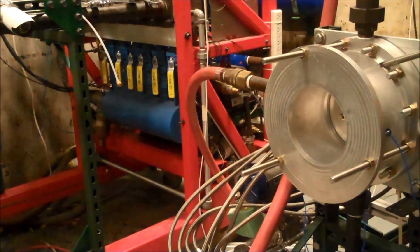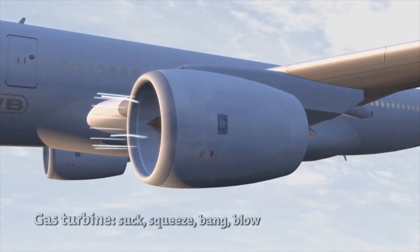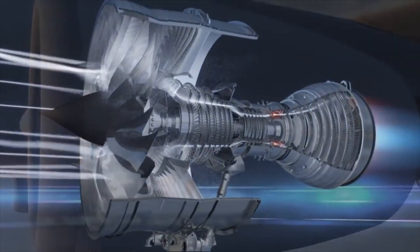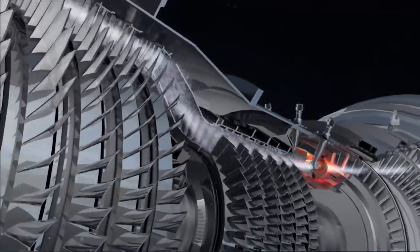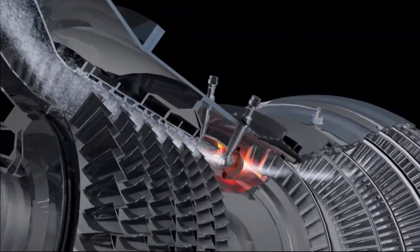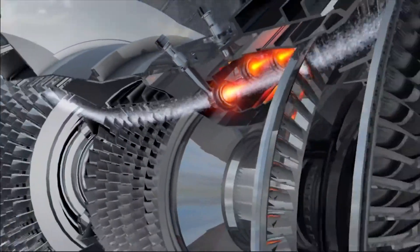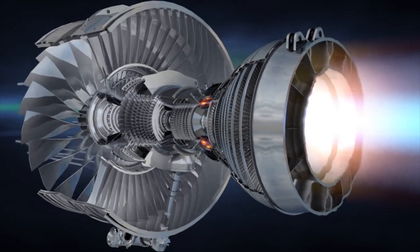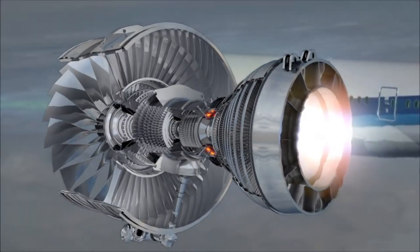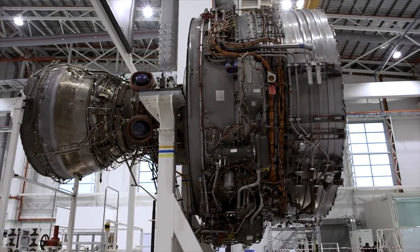Hypersonic isn't just buzzword jargon for supersonic. It describes air travel above Mach 5, or 3,836 miles per hour. Standard jet engines just won't cut it. Turbofan engines are great for most commercial travel because you can get a plane going at 600 miles per hour while burning fuel efficiently — but above that speed, they become very inefficient.